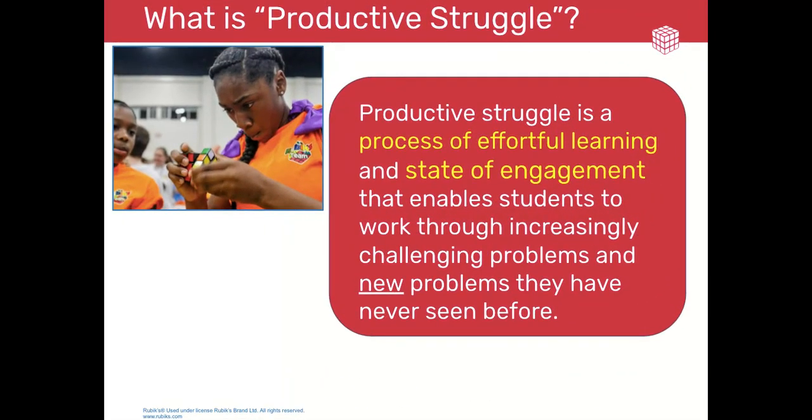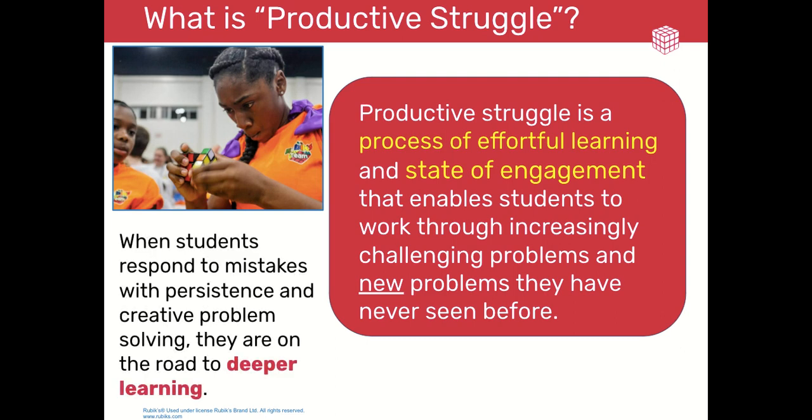First of all, what is productive struggle? Productive struggle is a process of effortful learning. An example of what this may look like in a math class would be to start the lesson by presenting the students with a new type of problem and giving them independent work time to study and try their own methods to attack the problem independently, then maybe in pairs and small groups. What is key here is to allow them the opportunity to try their own strategies and skills before doing anything that is teacher-focused.